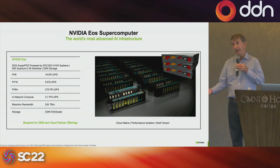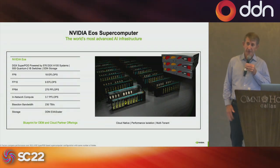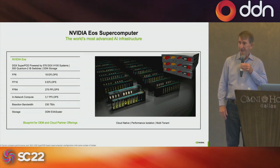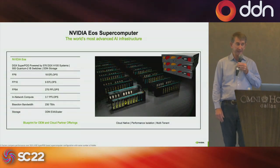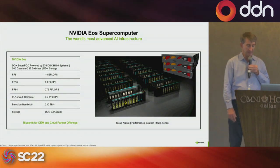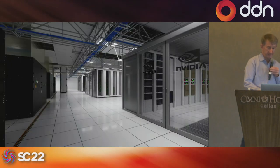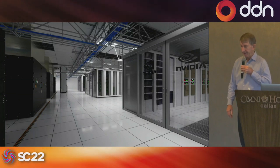With Selene, that Lenovo H100 system — a smaller system — ranked number one on the Green500 list. We're very proud that it outperformed other GPU systems from other vendors in performance per watt.